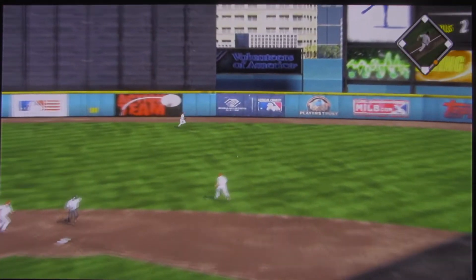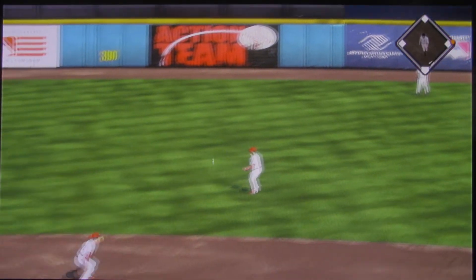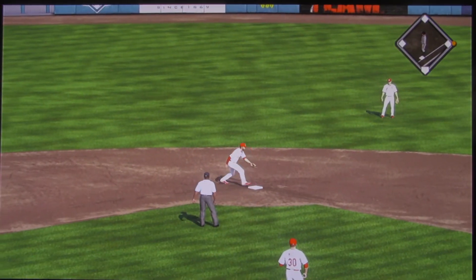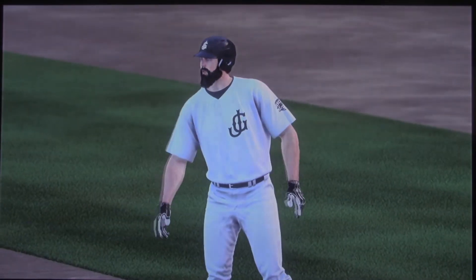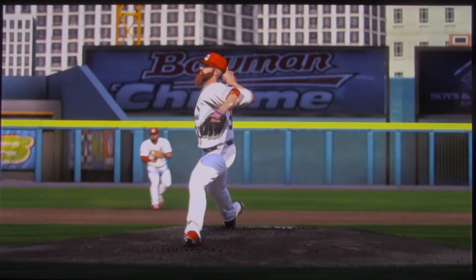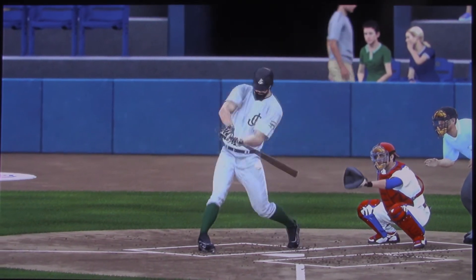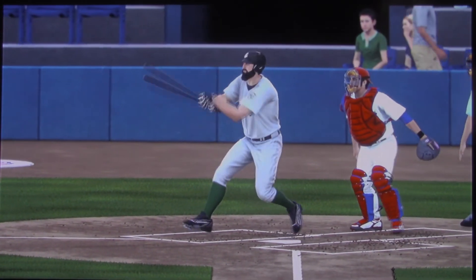Now a sharply hit ball back up the middle — and that's in there, base hit. Even as a right-handed hitter, there's something about a left-handed hitter's swing that's really fun to watch when they square one up. This is a cut fastball, but you see the nice extension and the good follow-through.